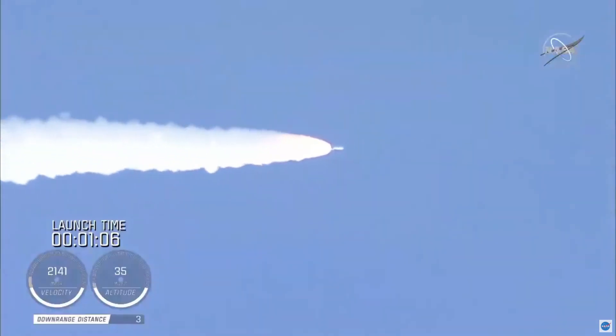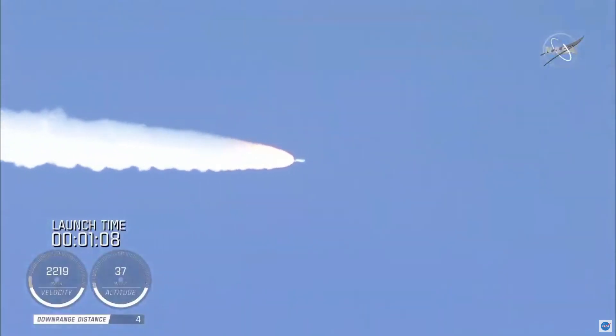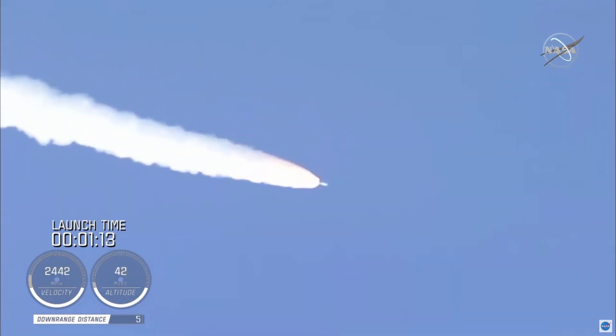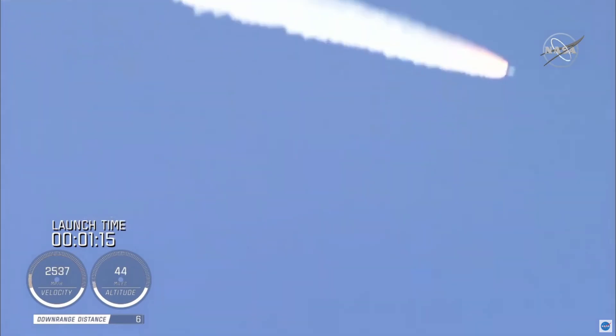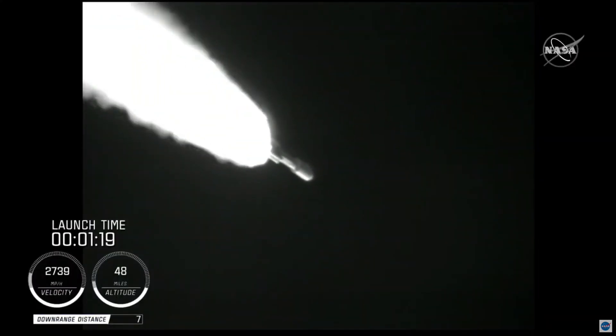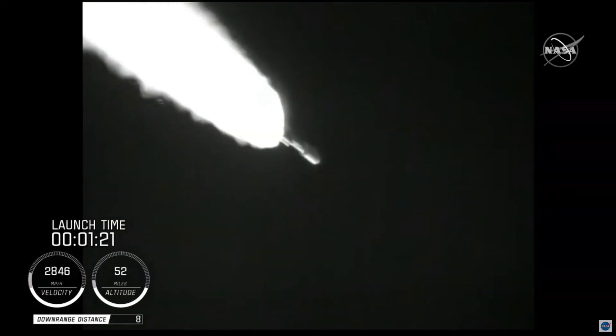And passing one minute into flight, the RD-180 is throttling back up as expected. Engine response looks good. At this time in flight, the SRV chamber pressures remain nominal. The RD-180 pump speed and fuel injector pressures are responding well to demands on the engine.